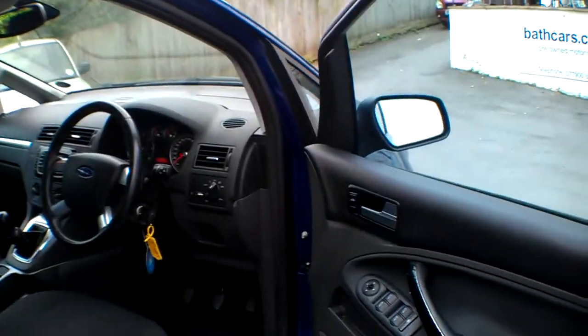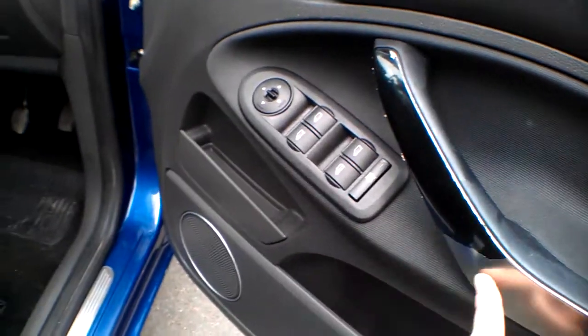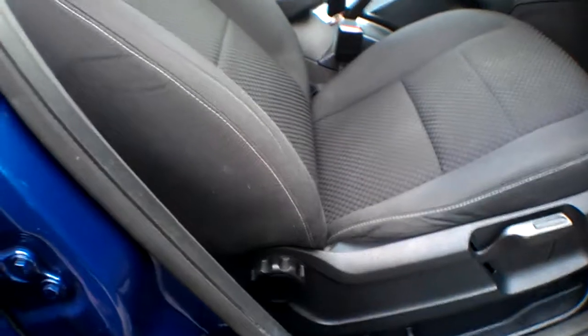Moving up front, the door cards have all got a little bit of wear on the handles — they had a silver finish that's gone back to black; you'd probably pick that off and have it all black. The driver's seat is in pretty good order — no rips or tears. Pedal rubbers are in good order, as are the floor mats.